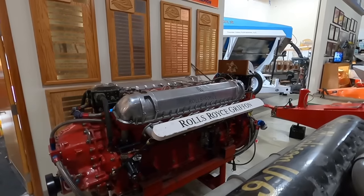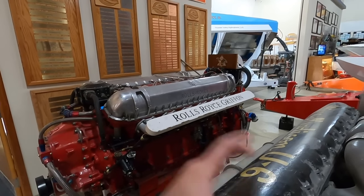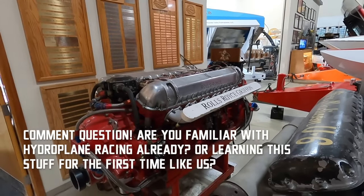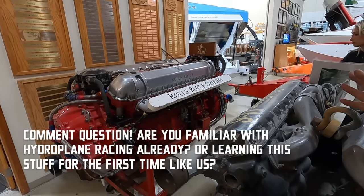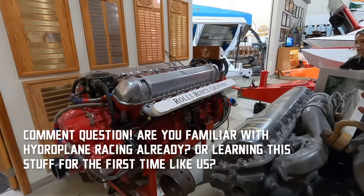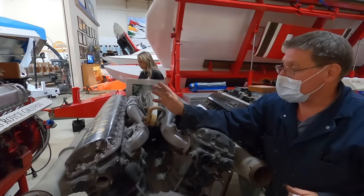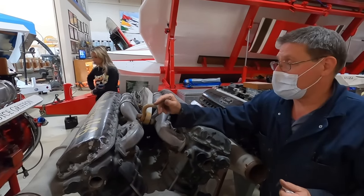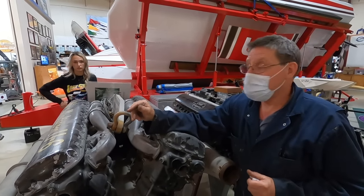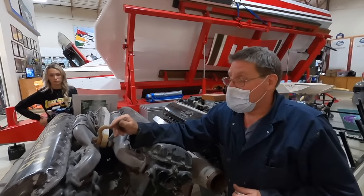So they were taking the larger Griffin and putting the Merlin's two-stage blower on it? No — the model of Griffin that the Budweiser guys ran came with a two-stage blower. This is a different model that happens to have a single stage. The two-stage versions are hard to come by; they were hard to come by even when Budweiser was racing. That makes sense why the Budweiser guys had them — because they had the resources and the backing.